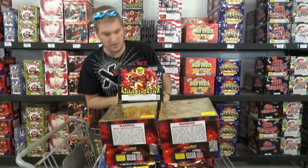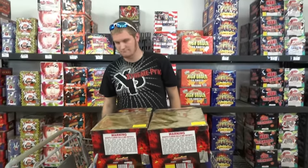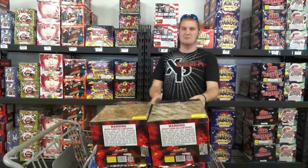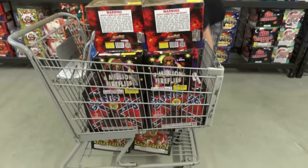Nice nine-shot cake. This is all for my show, by the way. Put this down below.